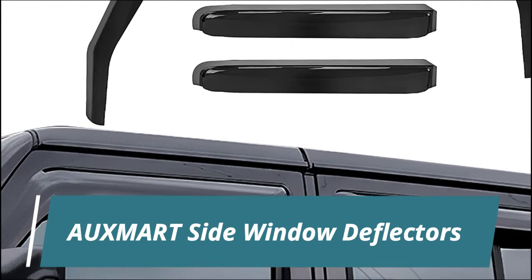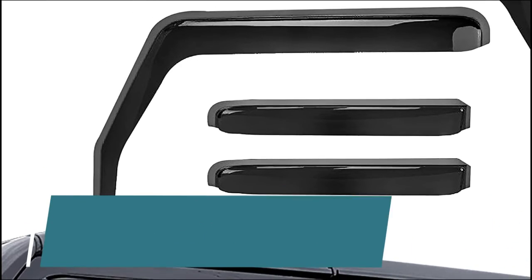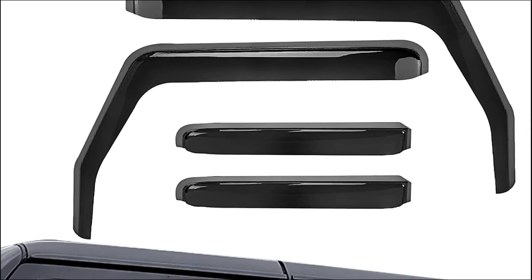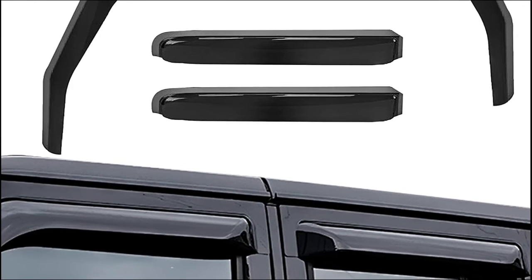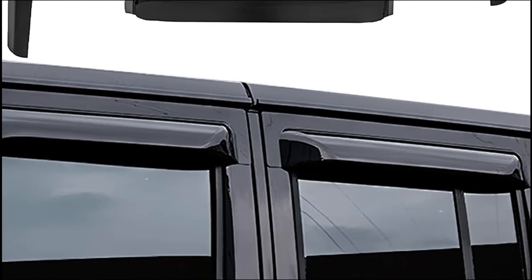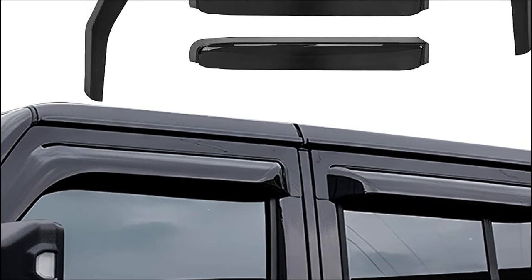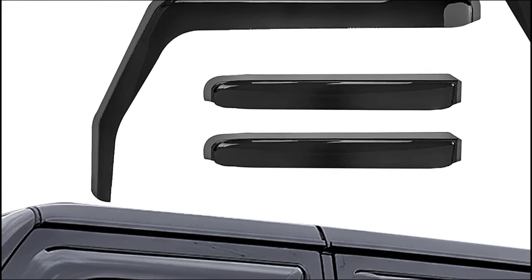Osmart Side Window Deflectors. The in-channel design offers greater visibility, reduces wind noise and direct sunlight, keeping the interior quieter. Finished in an attractive black color, the sleek and streamlined appearance matches perfectly with your vehicle's style. Osmart Window Deflectors are a great way to let fresh air circulate into your Jeep Wrangler JK cabin while keeping rain, wind and drafts out.